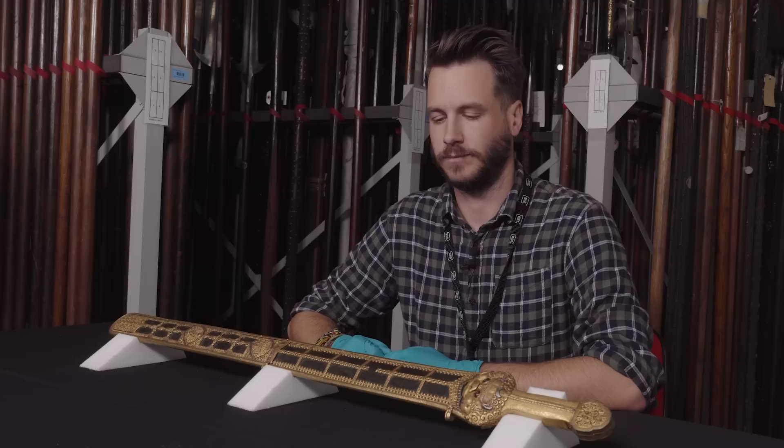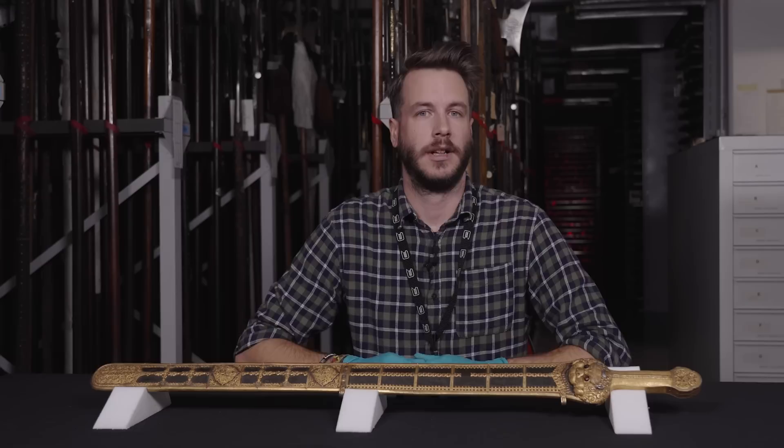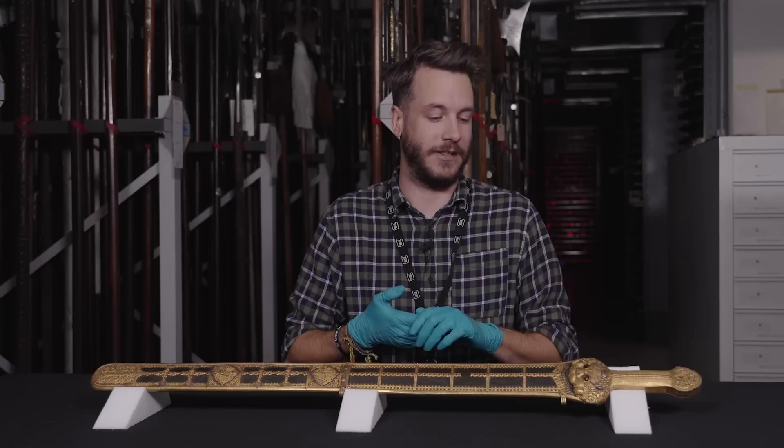If you would like to come and see the Ming sword in person, you can find it in the Oriental Gallery on the fourth floor of the Royal Armouries Museum in Leeds. Thanks for watching everyone, hope you've all enjoyed. If you do want to support the museum, we are a charitable organisation, so please do donate. The best way of supporting this channel and this series is to like and subscribe.